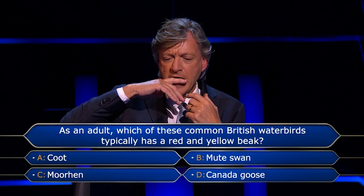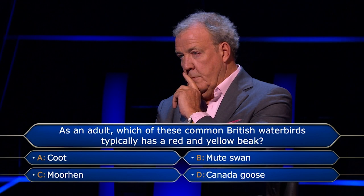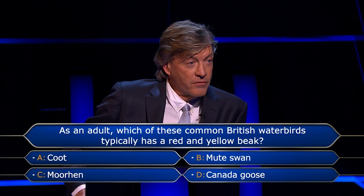Isn't the Moorhen green? I'm leaning towards Mute Swan, but I don't know. I think that's something you might know — you're a country man. You're out there in the Cotswolds, lots of lakes and water. I think you know this, and I'm not sure. I don't want to plunge back to £1,000, so I'm going to use my lifeline with you, Jeremy, and ask you for the answer.